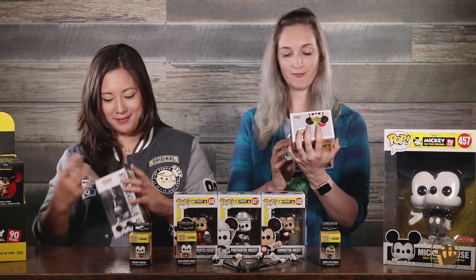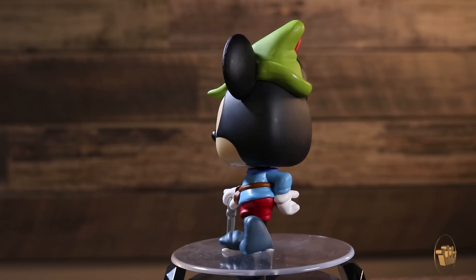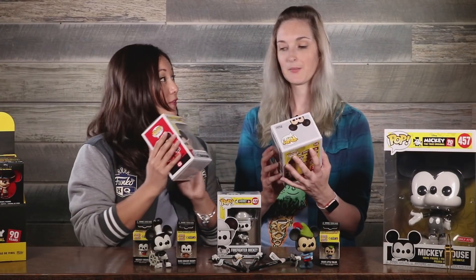Steamboat Willie. And we have Brave Little Taylor. It's so cute — look at this sassy pose he has. For those of you who missed out on the original Steamboat Willie pop from way back in the day, now you get a chance to have your own, or you can have them both side by side.